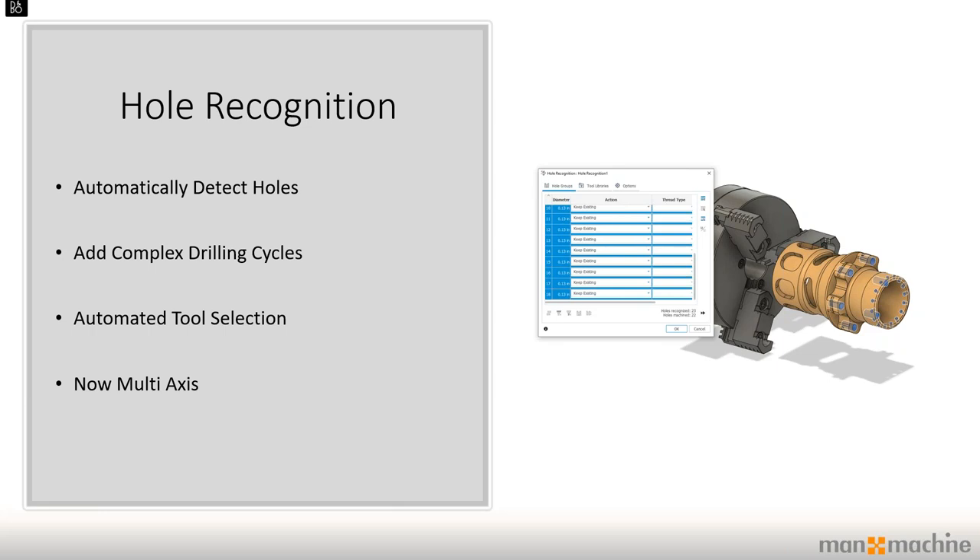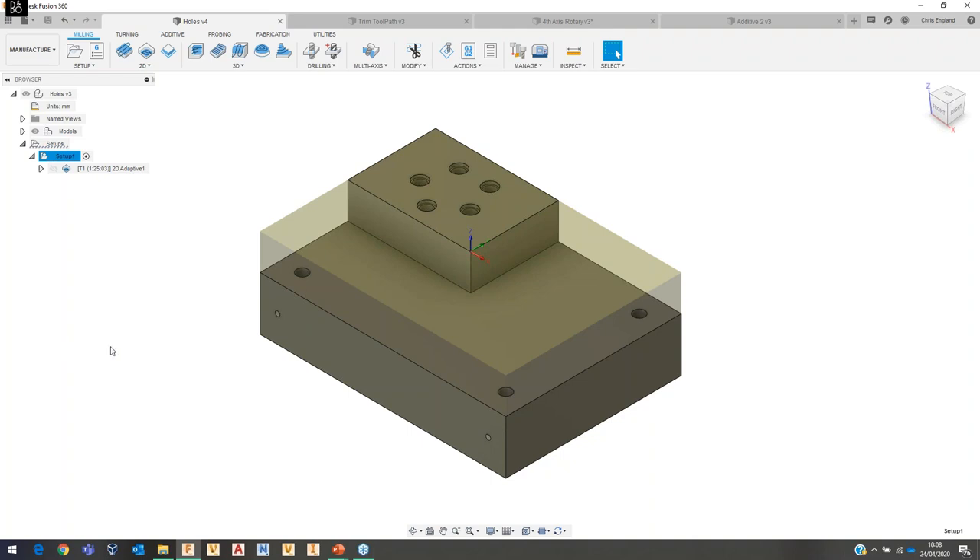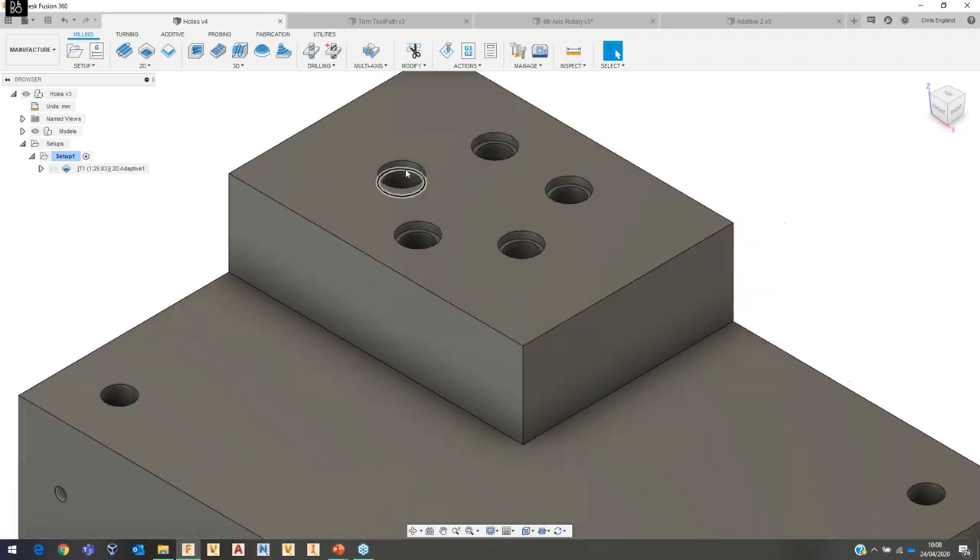Hole recognition is a feature that came from FeatureCAM, Autodesk's premium CAD/CAM product. It can automatically detect holes, add complex drilling cycles — not just a simple drill cycle — automate tool selection based on your available tool library, and it also supports multi-axis drilling. So if you have multi-axis drilling capability you can use it for that too. Let's have a quick look at that in Fusion 360.